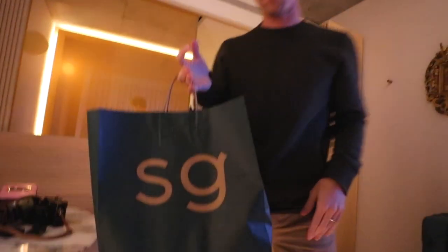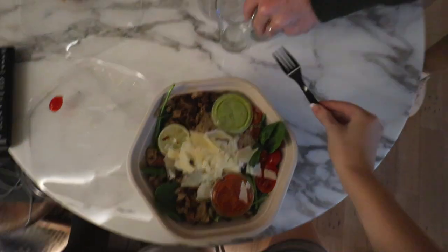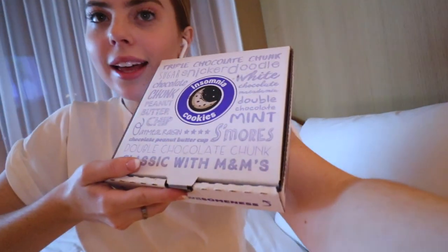Sweet green for a sweet girl. Bad news — our postmate forgot forks. We need to go downstairs and get some. Leif went on a hunt — he found forks and water. I got back from the gym. I'm currently editing some photos from today and guess what we just got? Insomnia Cookies! Let's open these up.